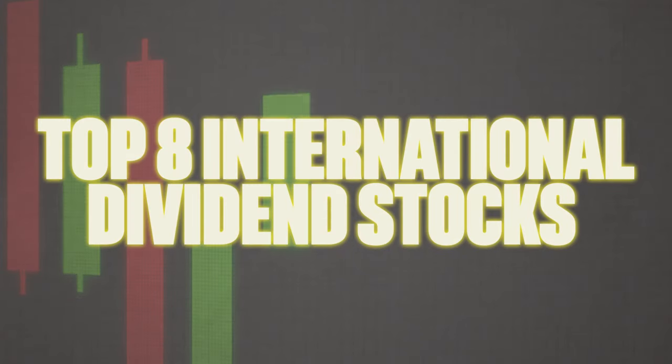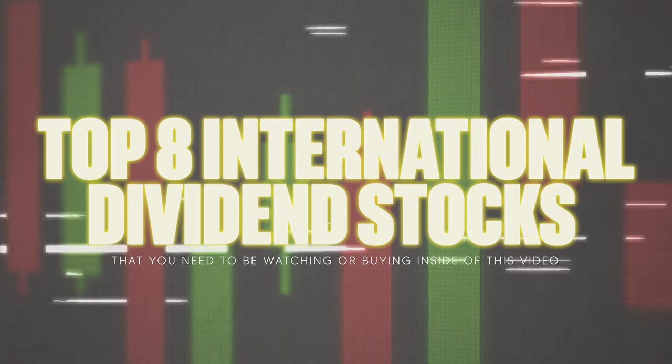In this video, I'm going to show you guys the top eight international dividend stocks that you need to be watching or buying. But first, I'd like to thank today's sponsor of this video, MooMoo.